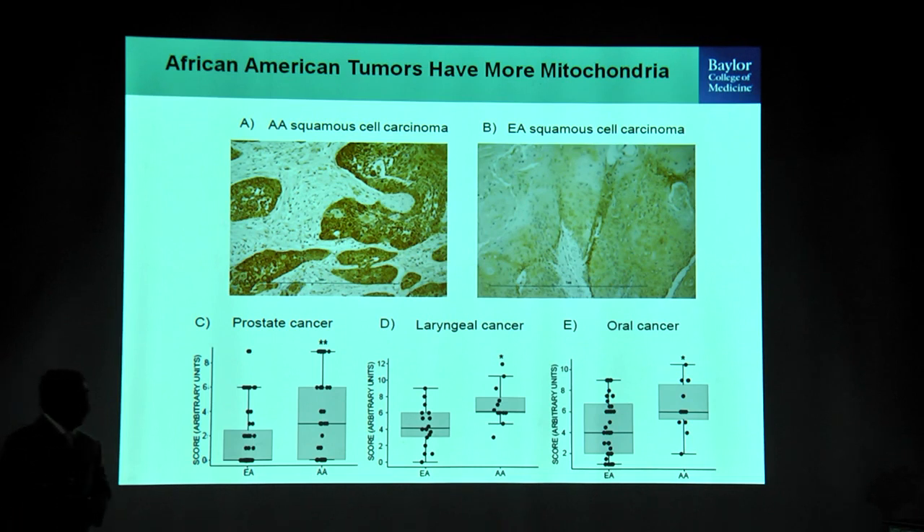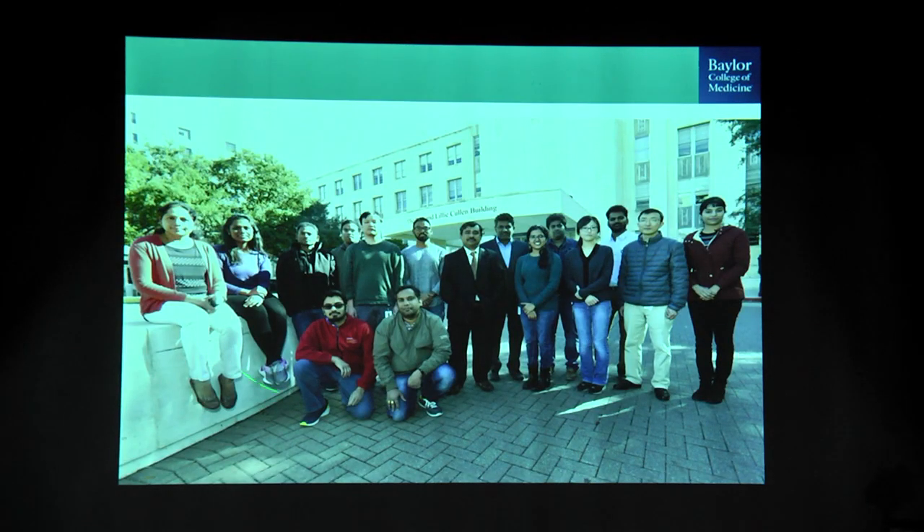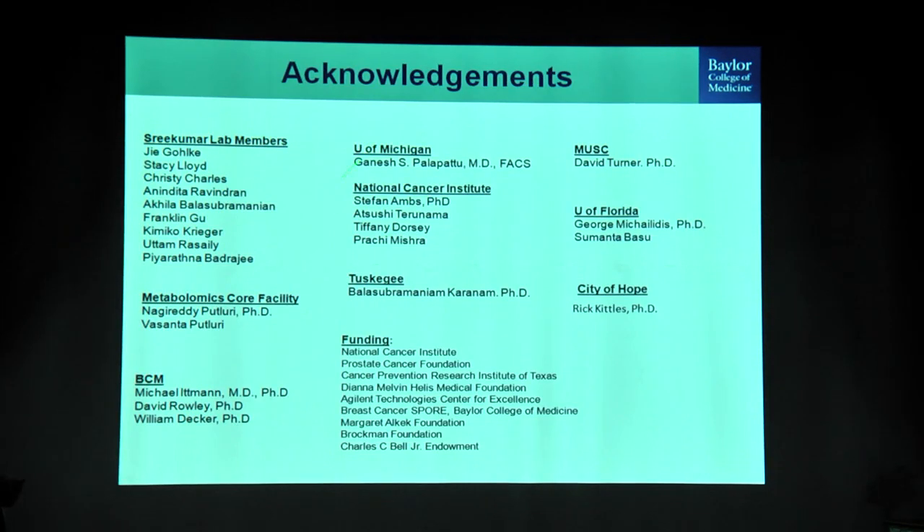With that I'm on time. I'd like to thank my lab, my graduate students, and my postdocs who helped do all this work, my collaborators from Michigan for the prostate study, Stefan who has been an outstanding collaborator for both breast and prostate studies, collaborators within BCM, Rick Kittles who helped with all the ancestry information marker analysis, George our biostatistics expert, and the funding sources that have allowed me to carry on this work. Thank you.